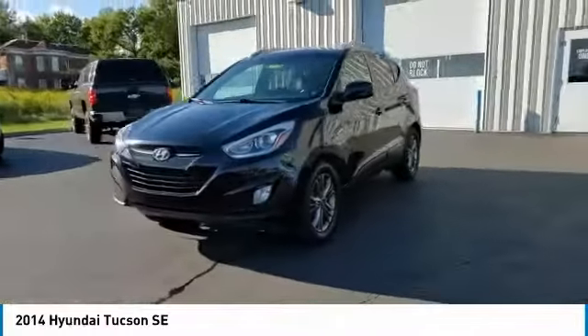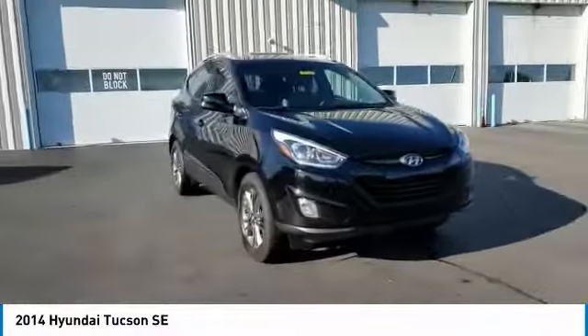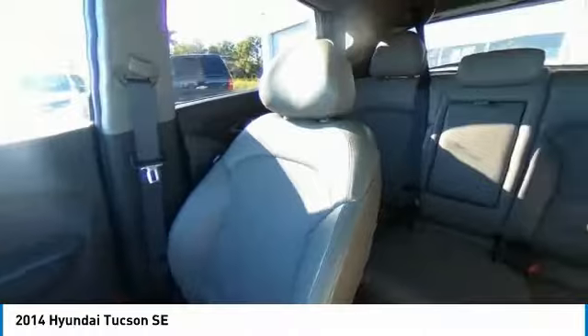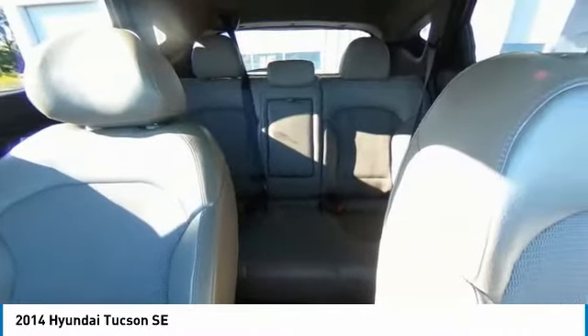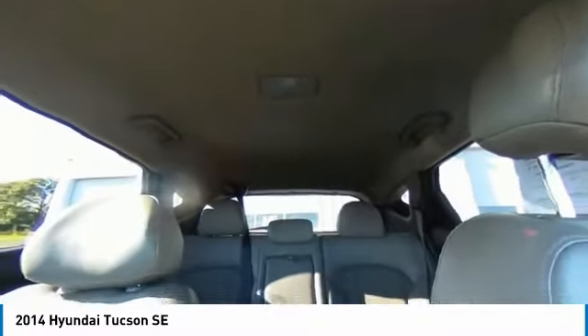This vehicle has less than 100,000 miles. Here are some of this vehicle's great options: electronic stability control, brake assist, traction control, remote keyless entry, fog lights, four-wheel disc brakes, speed control, rear window defroster, security system, low tire pressure warning.